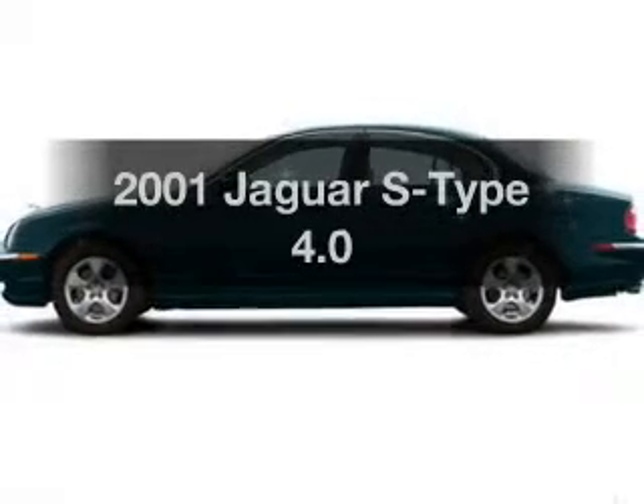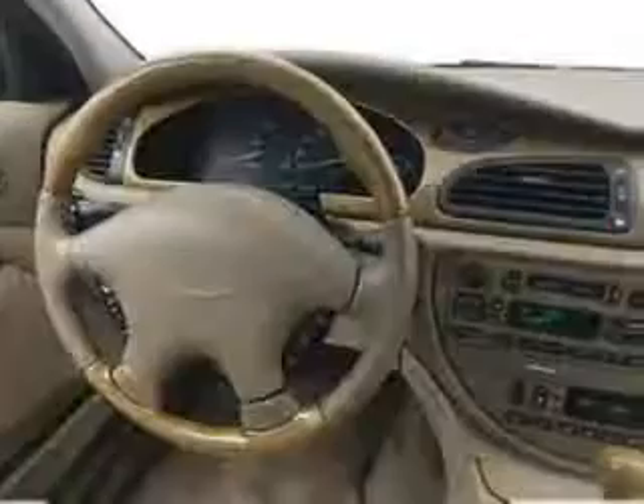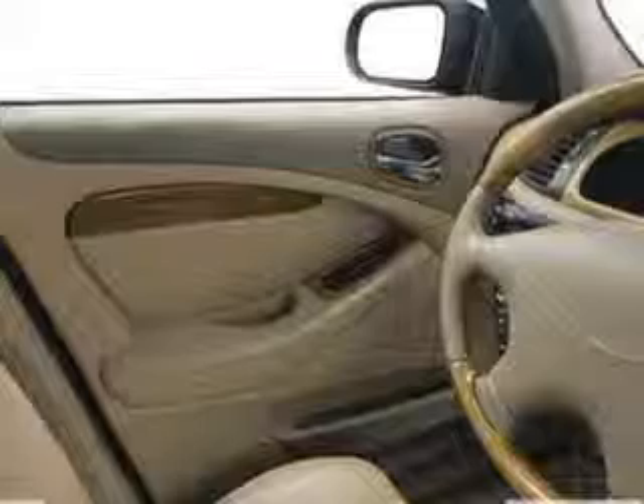Imagine yourself in this 2001 Jaguar S-Type. If you're looking for a first-rate auto, this one could be yours today. With a powerful 8-cylinder engine, the powertrain includes rear-wheel drive that responds smoothly to its 5-speed automatic transmission. The anti-lock braking system will help deliver you safely to your destination.